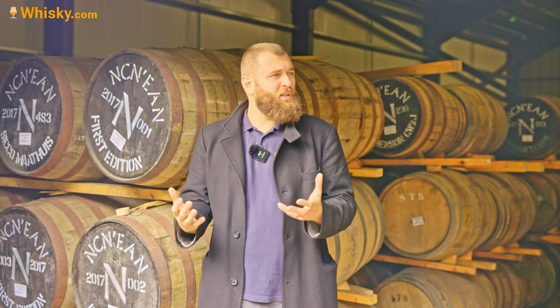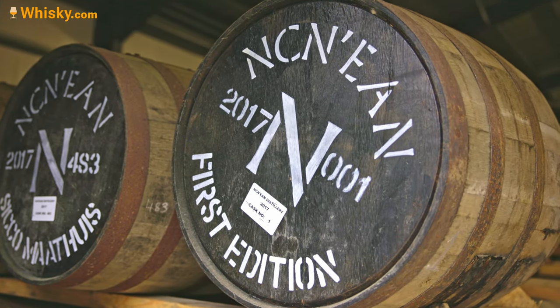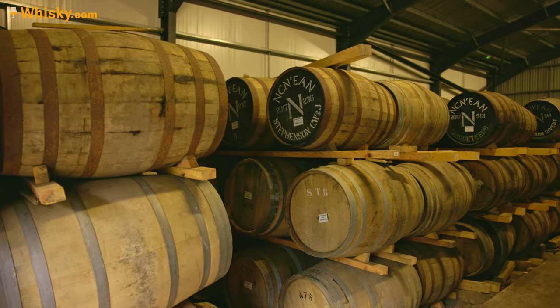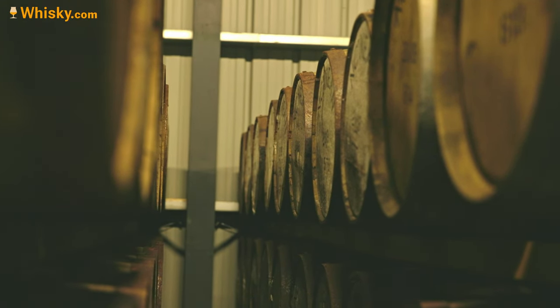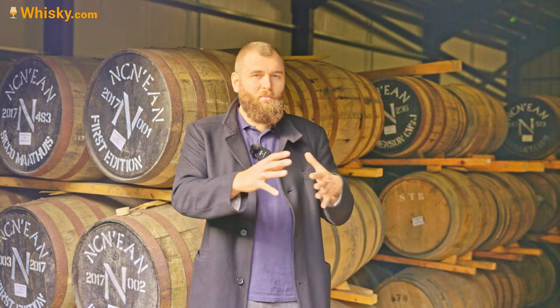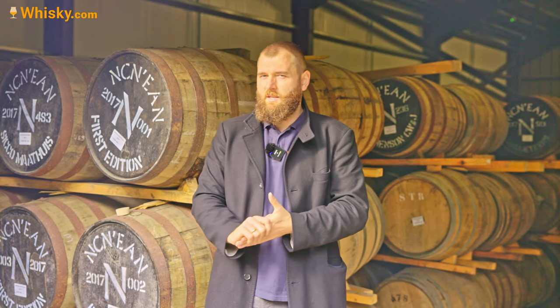They fill a lot of bourbon casks as their primary fill, but they also have about a 50/50 split between bourbon casks and STR wine casks. STR stands for shaved, toasted, recharred. There are also sherry casks and even some experimental casks. Most casks go into their normal bottling, but some are stored longer for special bottlings, with even a 10-year-old potentially on the horizon.